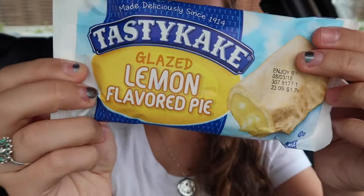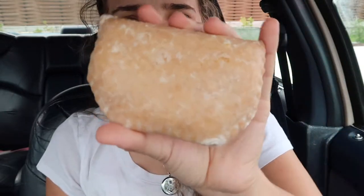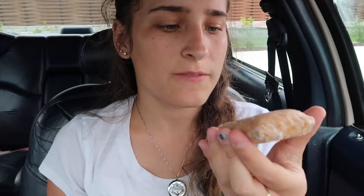We got this lemon flavored pie. Pie is great, but buying it from a dollar store? I don't know, it's a little sketchy. Got this funky glaze on it — you can definitely tell it's old. It looks like an old crusty donut. No. No, thank you. Go back in the bag. I don't like it.